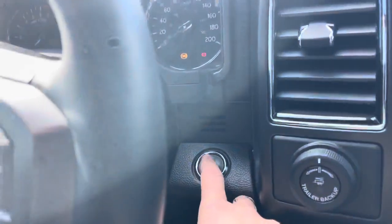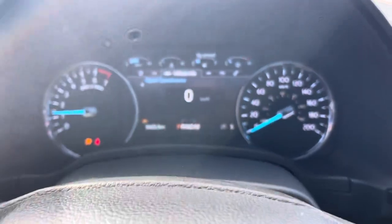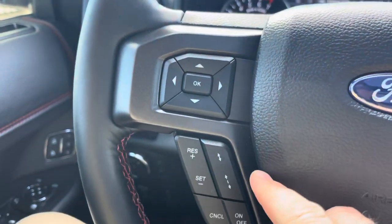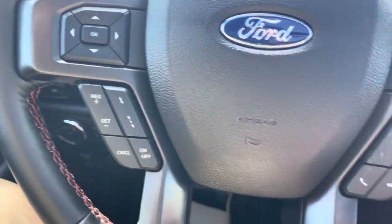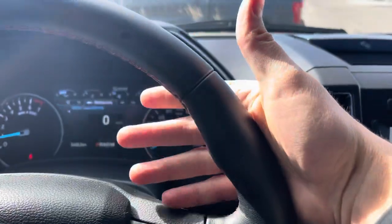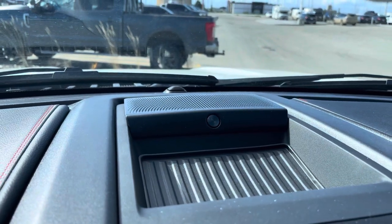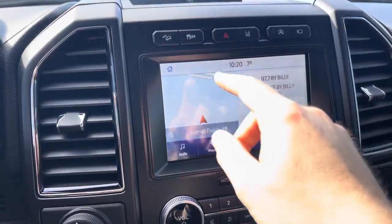Now that we're inside, hit the push button start to fire things up. There's a nice digital display with a digital speedometer and a whole lot of other readout information. On the steering wheel you have controls for that display, as well as adaptive cruise control that will slow you down matching the vehicle in front of you. On the other side are stereo, voice control, and phone controls. This leather-wrapped steering wheel is heated — it feels like a warm cup of coffee first thing in the morning.